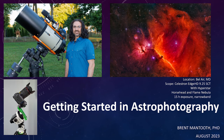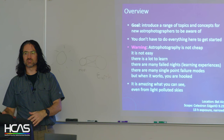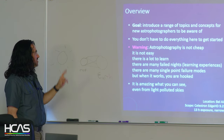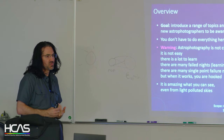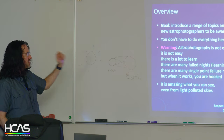I put this together assuming everyone was coming from a visual perspective, so this talk covers topics to introduce the concepts you need for astrophotography. You don't have to do everything. It is not cheap, not easy, and there is a lot to learn. There will be many failed nights — those are called learning experiences. That's where I learned the most. There are a lot of single point failure modes, but when you get that image, you're hooked and it keeps you coming back.